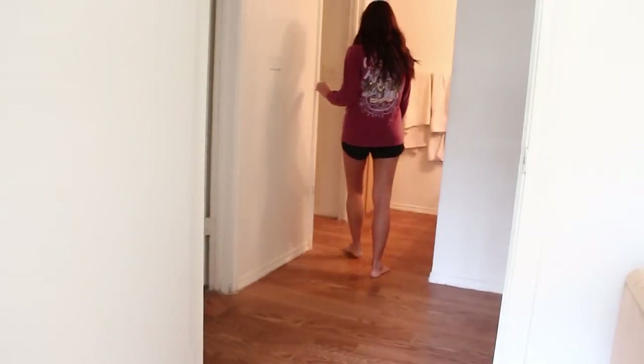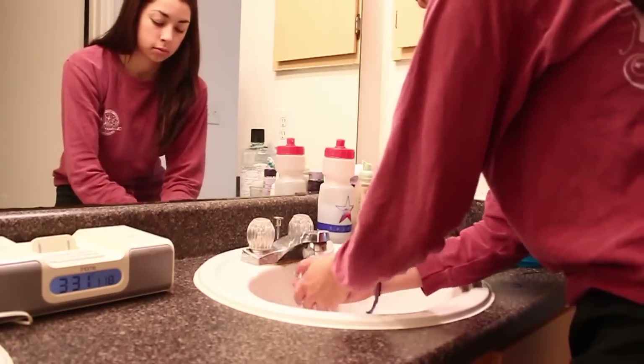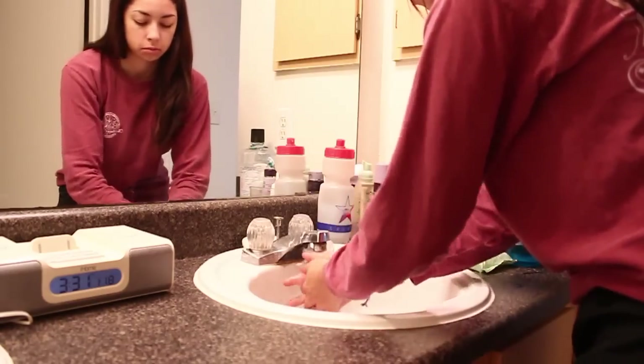So then I walk to the bathroom like everybody does, nothing new here. After that I go and wash my hands of course. I wanted to note that the clock is not showing the actual time — it got unplugged, so it's not really 3:31.